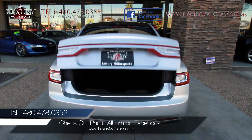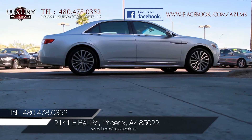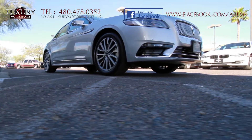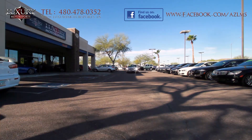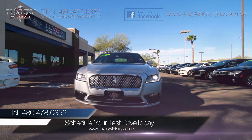We invite you to experience the unparalleled excellence and discover for yourself the sublime ride quality, sophisticated interior, sharp styling inside and out, and of course the outstanding handling. Luxury Motorsports is open 7 days a week. Please call us to schedule your test drive today at 480-478-0352.